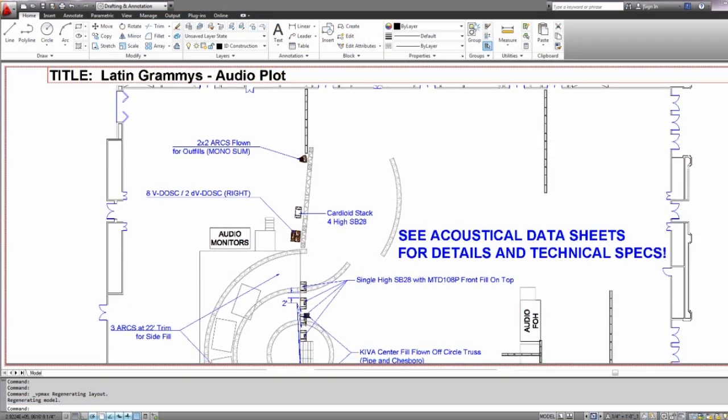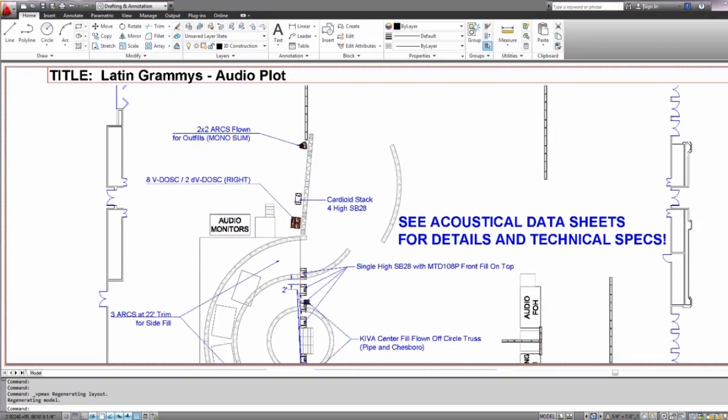So we'll use AutoCAD to show how to construct the system so the PA is not visible but it has the power necessary to cover the area for the type of event.